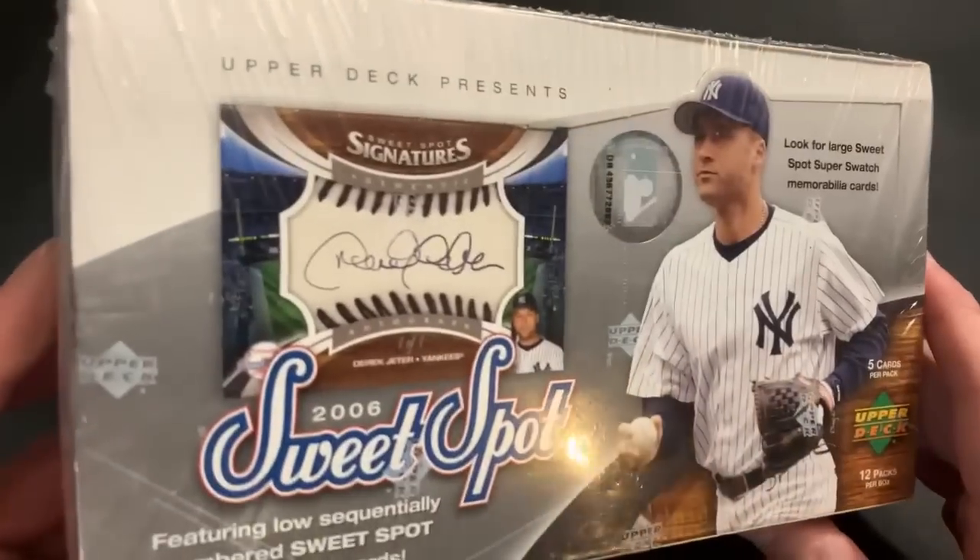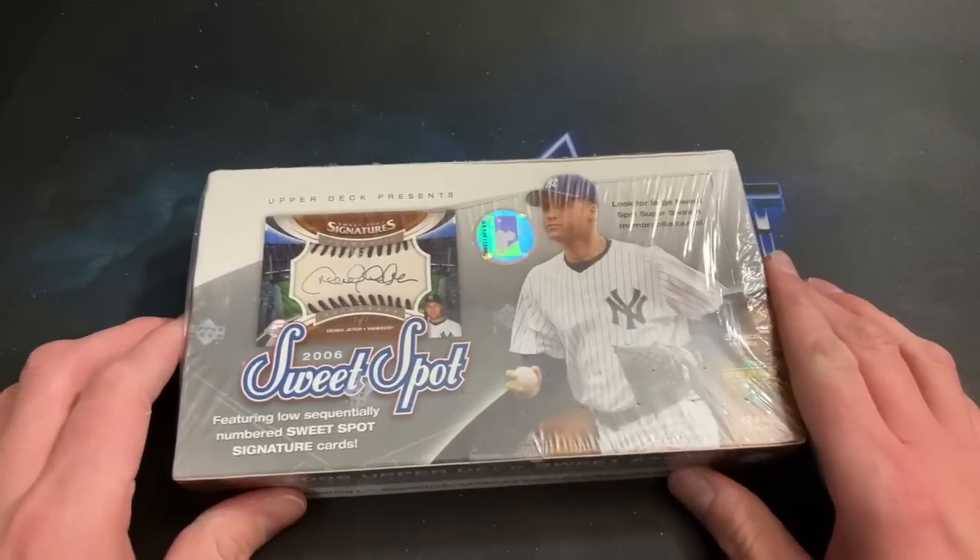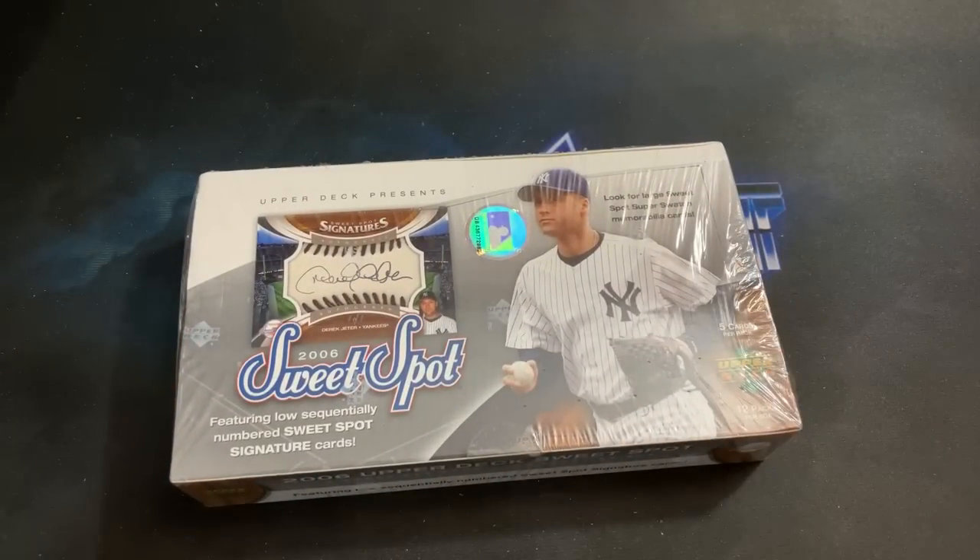On top of the box we have Jeter with a one-of-one autograph. Inside you have bat relics, glove relics, different stitching, ball relics, and autos as well. Without further ado let's crack into this box.